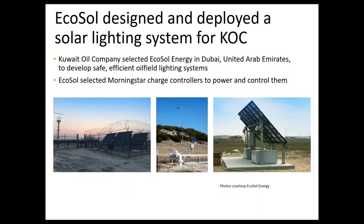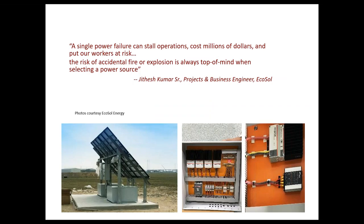EcoSol, one of our longtime partners in the Middle East, designed and deployed an off-grid solar PV system for Kuwait Oil Company, who had a very specific requirement involving a programmable lighting scheme for the safety and security of workers at the site. Lighting is not a typical DC load you'd find in a gas and oil site, but in this case it provided an interesting case study highlighting unique design decisions and performance requirements. The impact of a system failure and the cost of any downtime is immense — measured in thousands or possibly millions of dollars daily or weekly — which is really what has driven customers to rely on Morningstar.